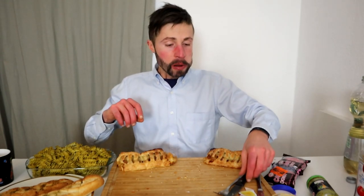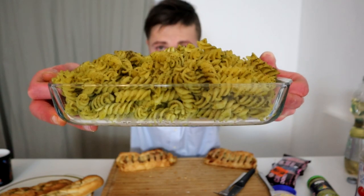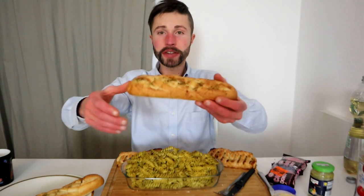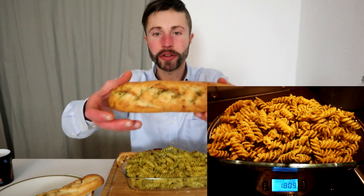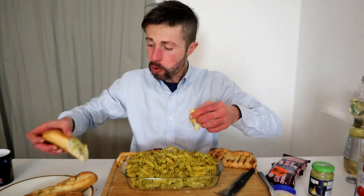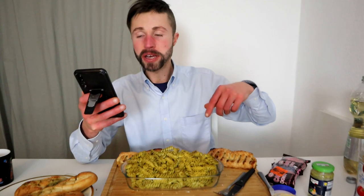That was a lot, and we still have more. We have 500 grams of fusilli noodles with the whole jar of pesto genovese — 190 grams of that. Also two delicious garlic herb buttery baguettes. It's 3,585 calories for dinner: baguettes 1,082, noodles 1,750, and pesto 750.